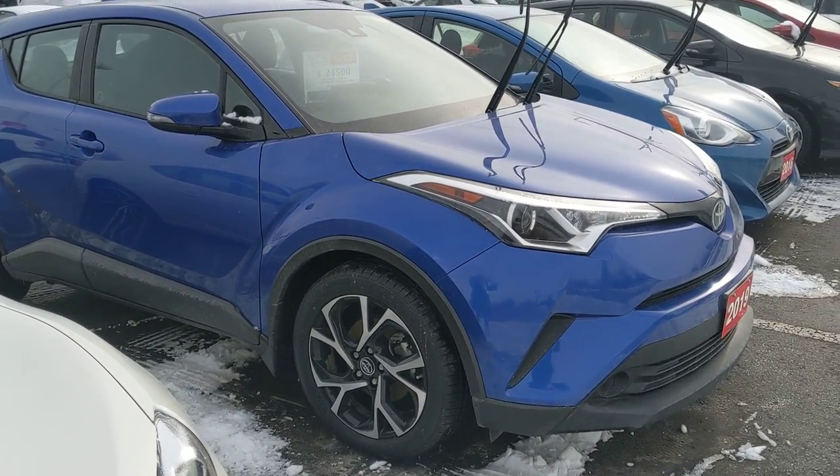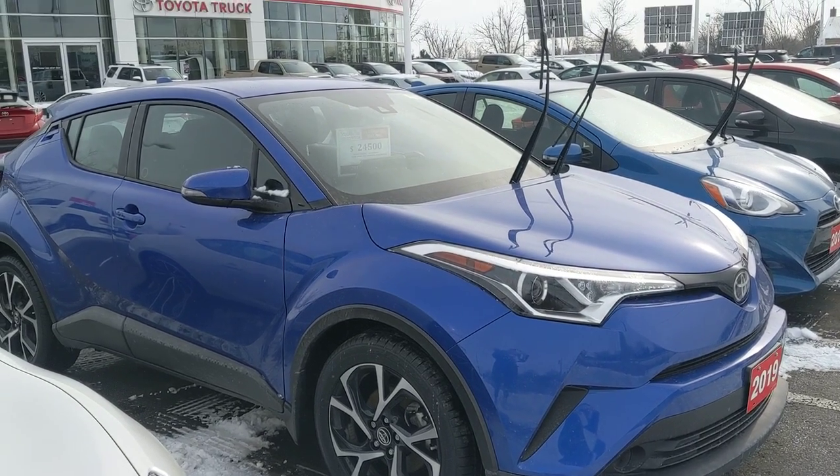Again, this is the 2019 pre-owned CHR in the XLE Premium Package here at Stouffville Toyota.